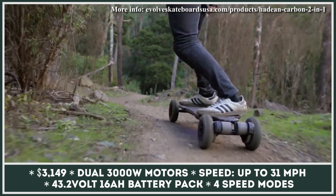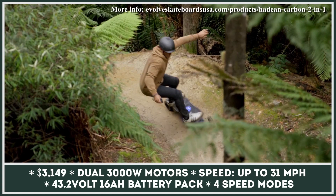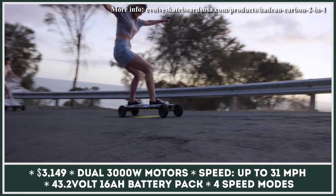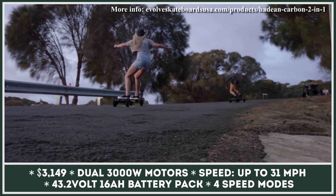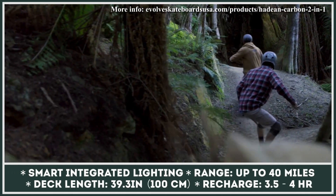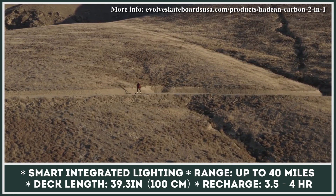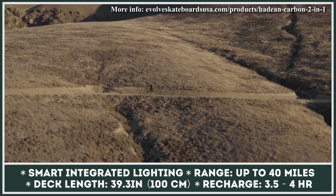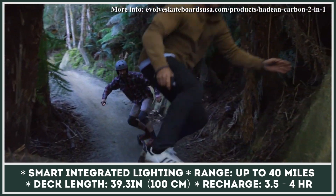The board power is provided by a dual-motor drivetrain with a combined output of 6,000 watts. This is plenty of power to propel you to the speed of 31 mph and let you climb hills with a 35-degree incline. The powerful motors were matched to a robust 43.2-volt, 16-amp-hour battery system that can let you ride for up to 40 miles on the tarmac and up to 25 miles in off-road conditions.